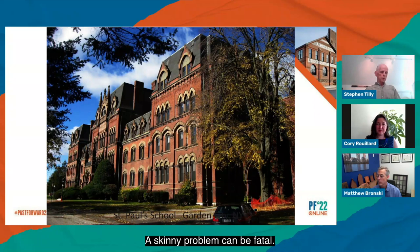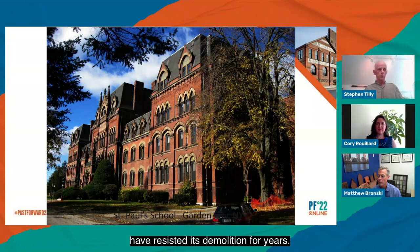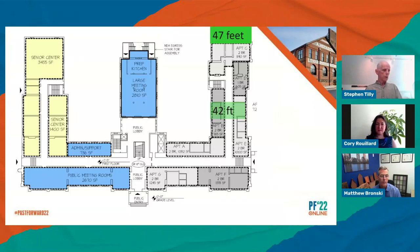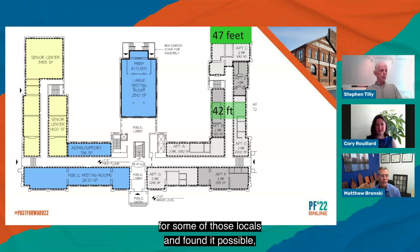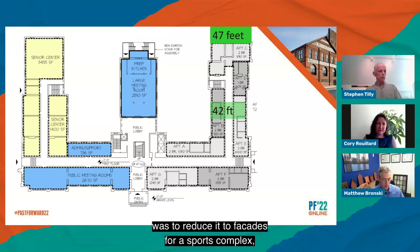A skinny problem can be fatal. St. Paul's School in Garden City, New York has long been a controversial white elephant, and preservationists and some local residents have resisted its demolition for years. We tested its suitability for housing and found it possible, though in this case, structure along the hallway did inhibit layout flexibility, unlike the greenhouse factory. This has become an impediment to the building's viability for reuse. End conditions can usually work, but where the building nears 42 feet, layouts become compromised. The last proposal for this building in 2018 was to reduce it to facades for a sports complex, but that has not yet happened and the entire complex sits fenced in decay.